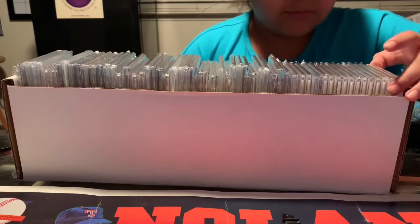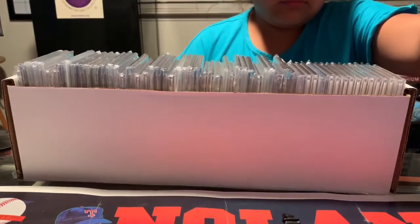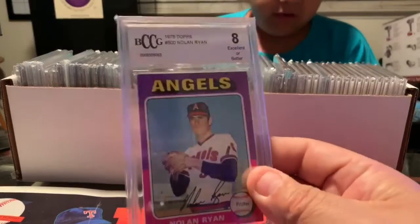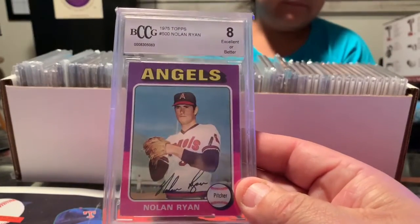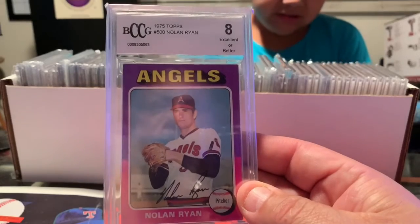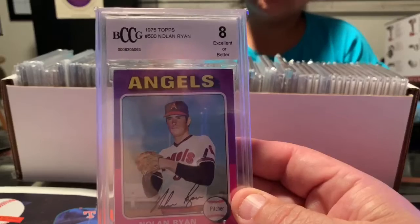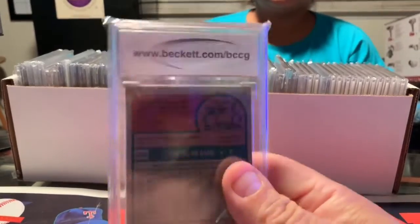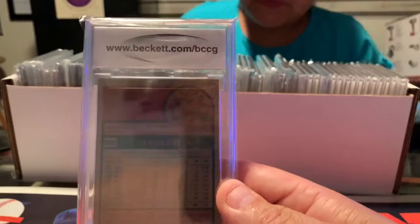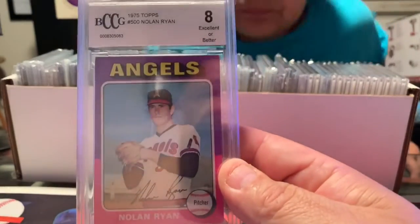Go ahead and pull one card, Mia. She's going to pull the first one there. Mia pulled out a 1975 Nolan Ryan, and it's in Excellent or Better, and it's graded by Beckett. This is one of my favorite cards. These cards are so tough to get in good grade. Beautiful card.